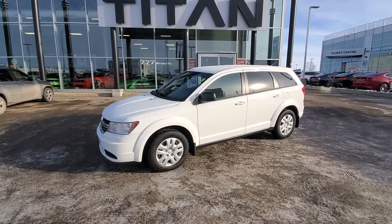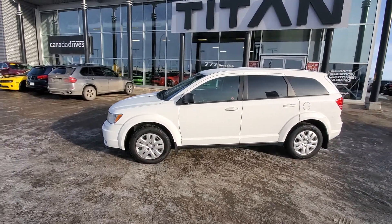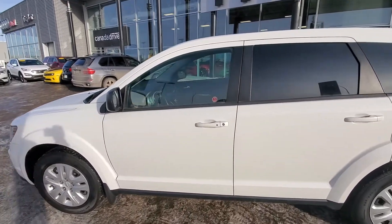Hello, this is Trevor from Titan Automotive with Canada Drives. I just wanted to show you the 2016 Dodge Journey SE. As you can see, I did take the liberties of getting a quick little clean on it, and I want to show you all the highlights.